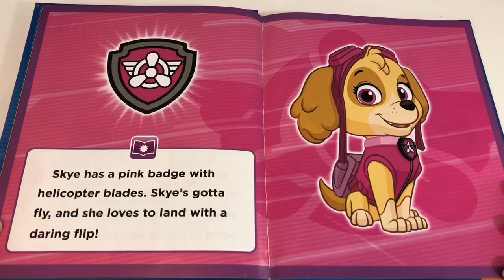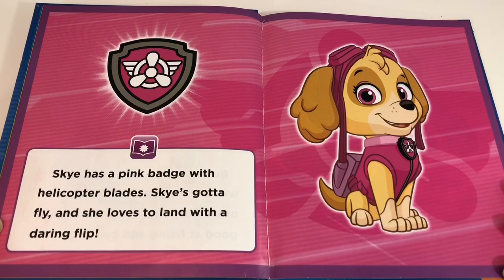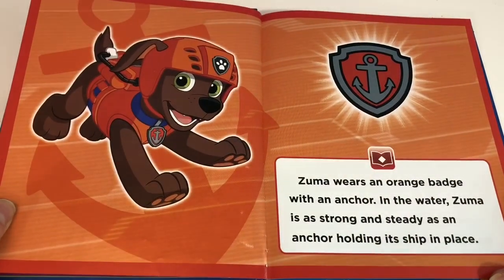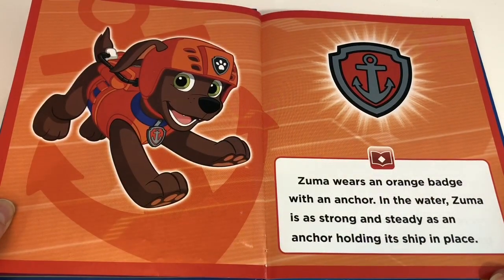Skye has a pink badge with helicopter blades. Skye's gotta fly and she loves to land with a daring flip. Zuma wears an orange badge with an anchor. In the water, Zuma is as strong and steady as an anchor holding its ship in place.